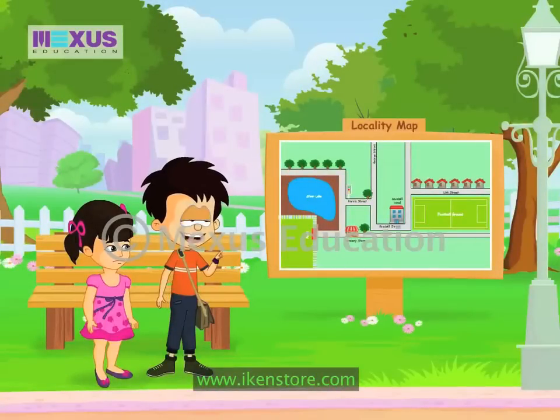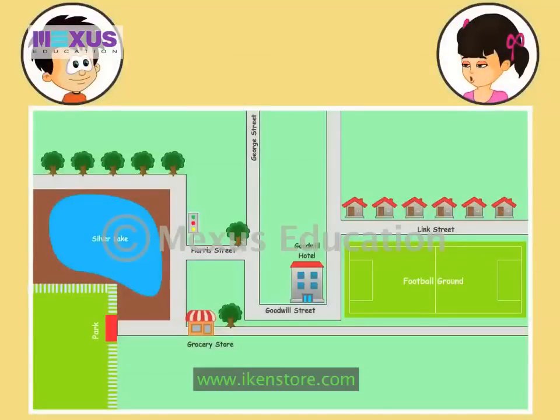Look here Pinky. This is the map of our locality. Oh really? Yes, and do you see this green area? We are in the park that is shown on the map here. Oh! But this is so confusing. How do we understand this map? It's easy Pinky. Maps use symbols or simple pictures to represent real things. You see all these places marked on the map - the grocery store and Goodwill hotel and football ground.